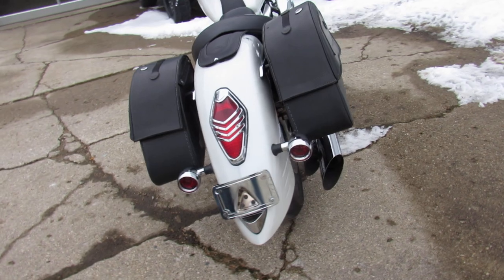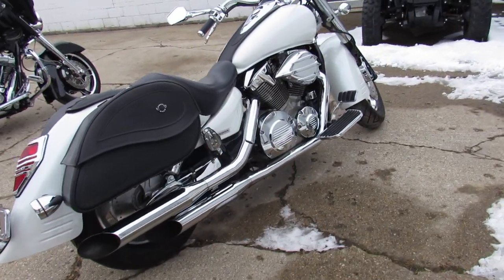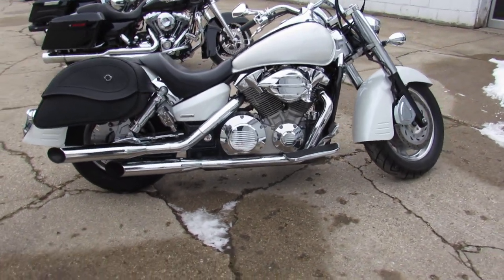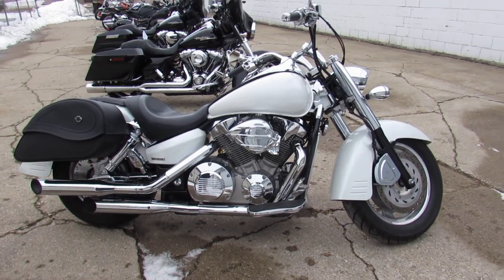2005 VTX 1300, only $34.99. Give us a call. We've got guaranteed financing, leasing programs, layaway programs. Your trades are always welcome. 810-648-9500.